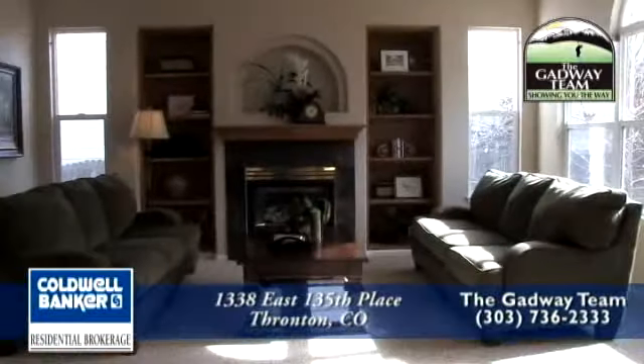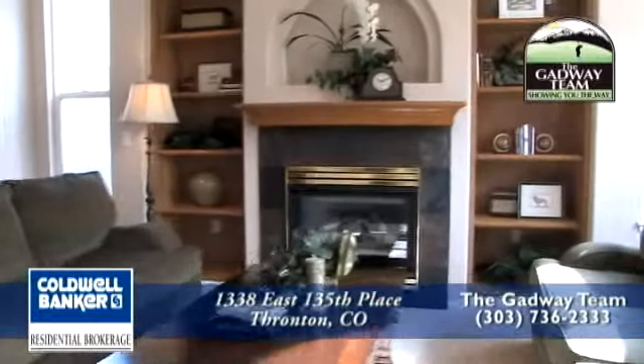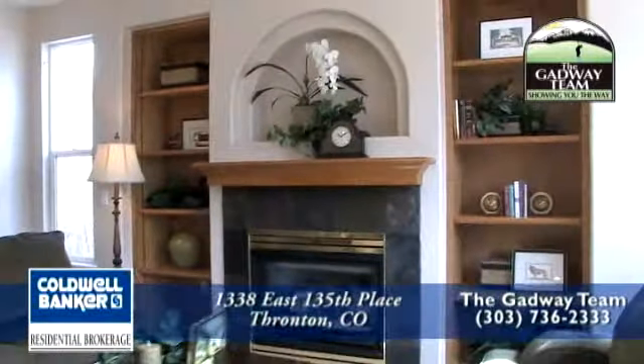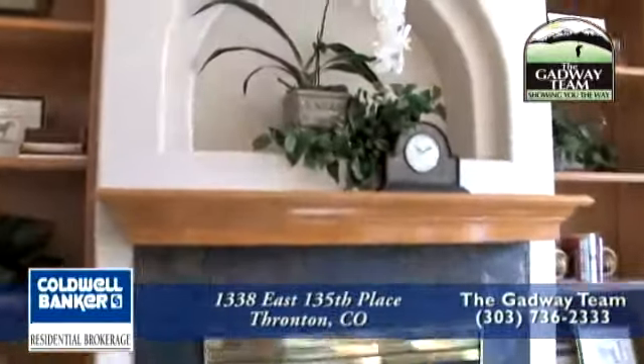Off the kitchen is the informal living room. It's bright, open, and airy with a gas fireplace with slate surround. There are also two built-in bookshelves that surround the fireplace for your favorite books, and you will love the alcove above the fireplace.